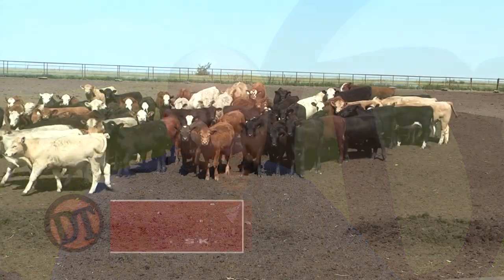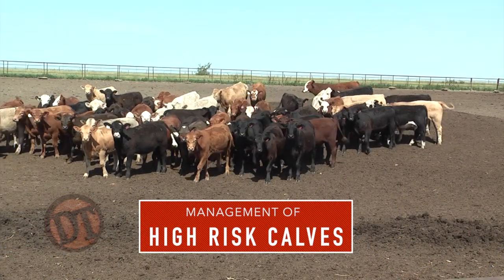Welcome to Doc Talk. I'm Dr. Dan Thompson. We're going to have a great show today. Dr. Che Trejo is going to be here. We're going to talk about receiving high-risk calves and their management. Stay tuned.